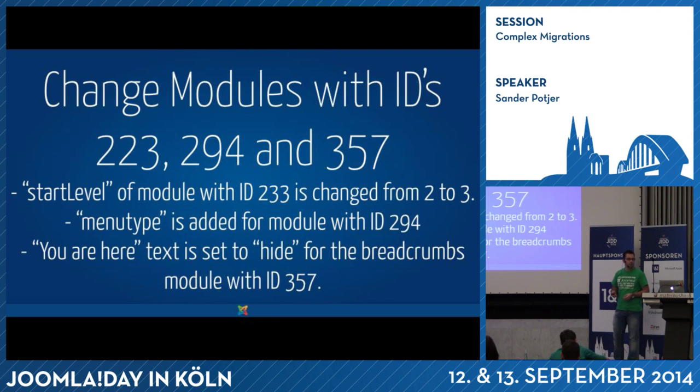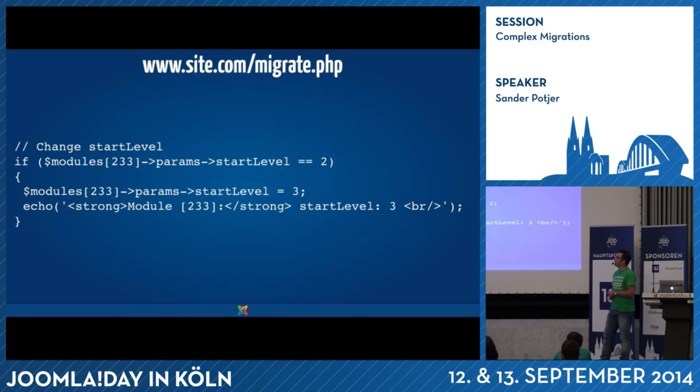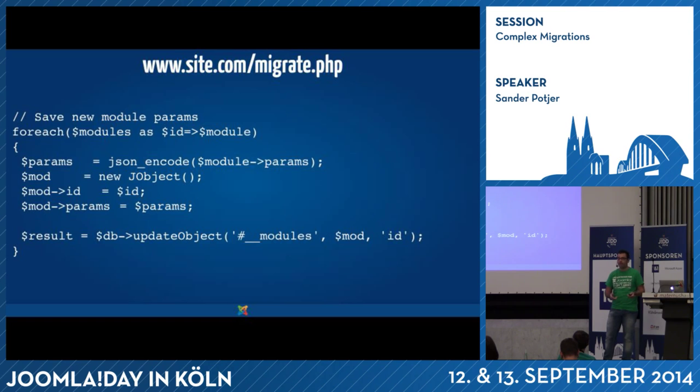So you can create a migration script called migrate.php, which you call after transferring all the data from the old to the new website. The script makes all the changes you want. In this example I want to change modules with specific IDs, changing the start level from 2 to 3, adjusting the menu type, and for example the breadcrumbs — setting 'you are here' to hide, because Joomla 1 had no option to show that text but Joomla 2.5 does. In the script you connect to Joomla, load those modules from the database, make the changes via PHP, and the script injects them into the database.